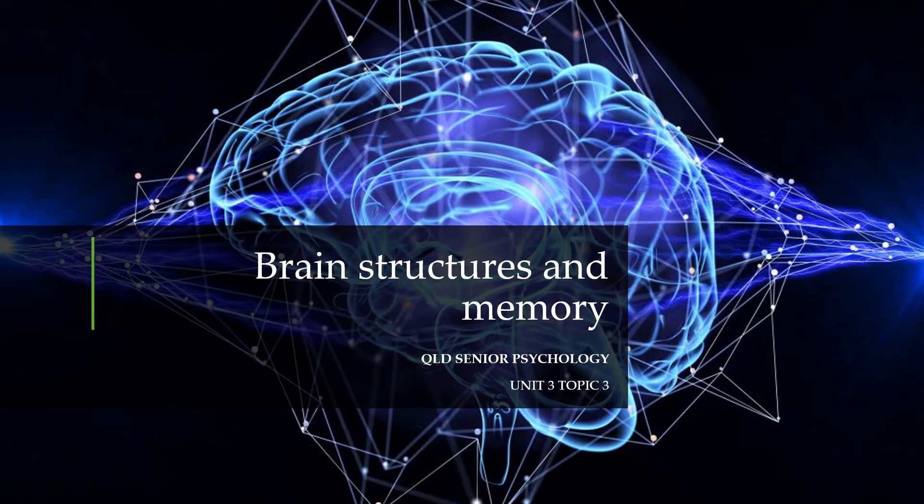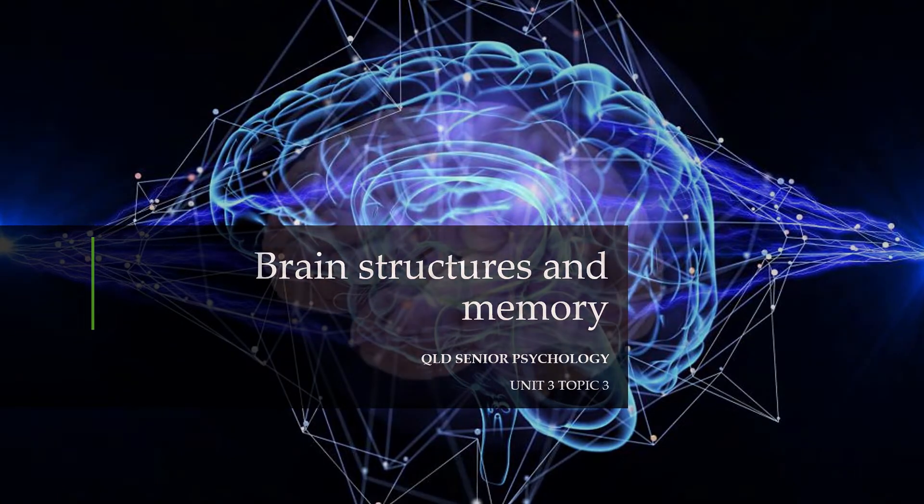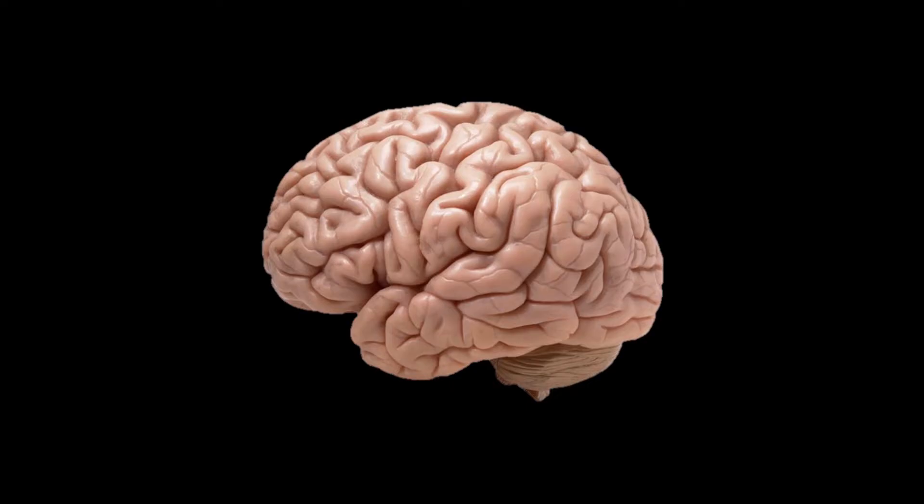The brain is a wonderful but really mysterious organ. Even though we've localized many functions, it's still hard to pinpoint where exactly many things take place. Memory is a perfect example of that. But while we may not be able to find the specific locations of memories, we do know for sure which structures play important roles in memory formation.